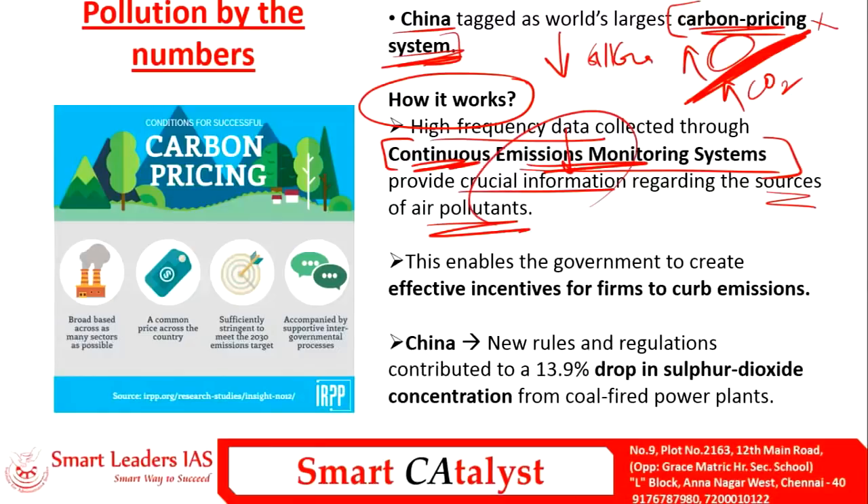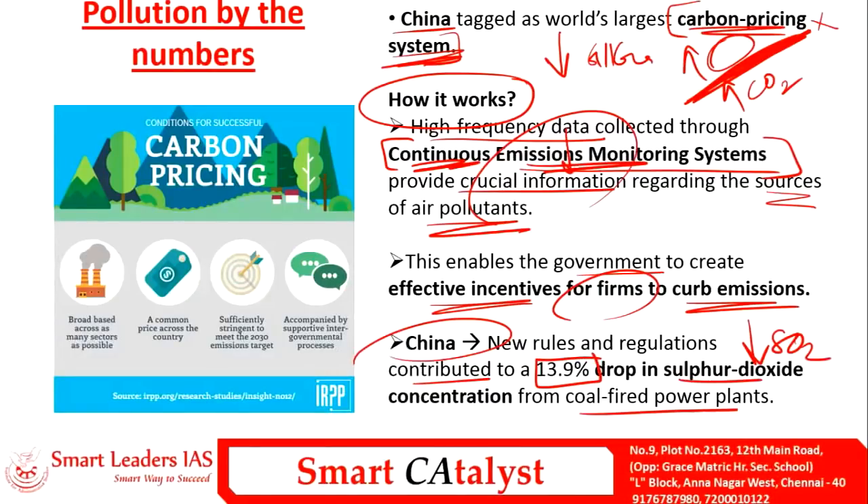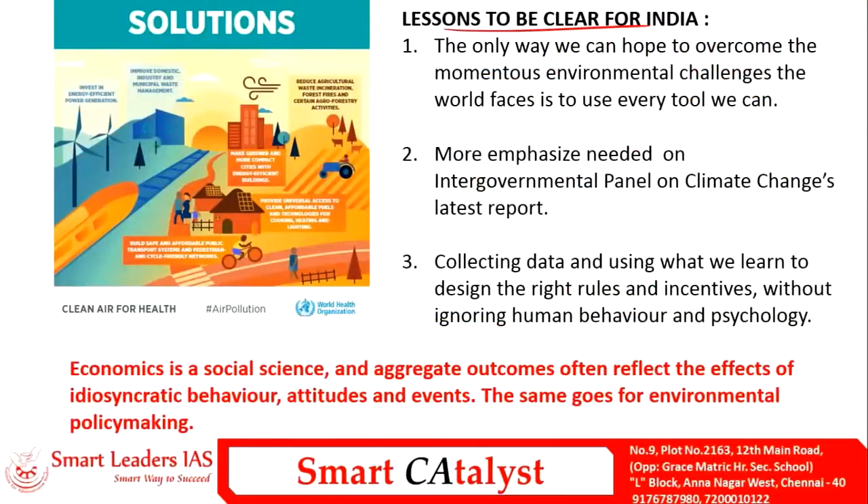China's newer policy contributed to nearly a 13.9% reduction in sulfur dioxide emissions, especially from coal-fired power plants. This is a clear lesson for India — we have to adopt similar carbon and greenhouse gas emission reduction policies. We should not focus only on social and economic factors but should include as many environmental indicators as possible to reduce pollution and emissions.